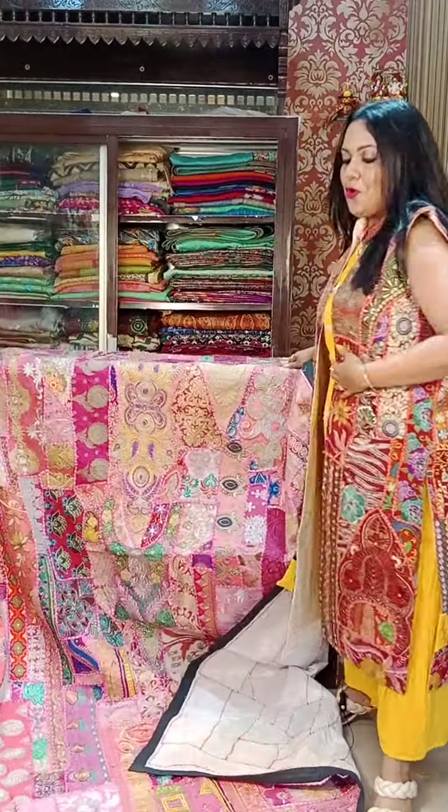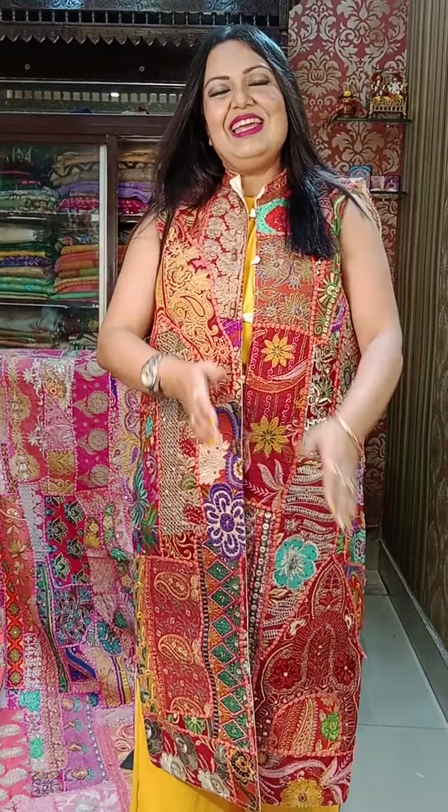I hope you liked all the products we had shown today. That's all for today. Namaste.